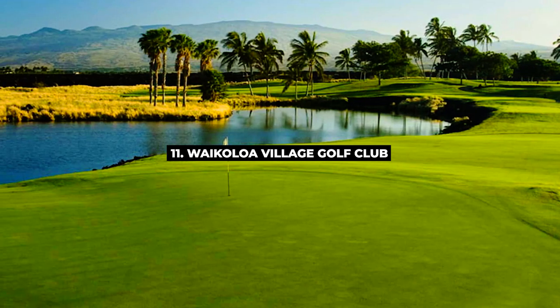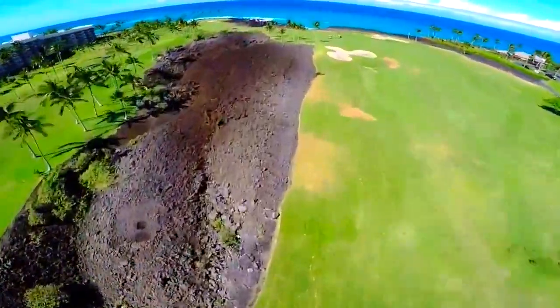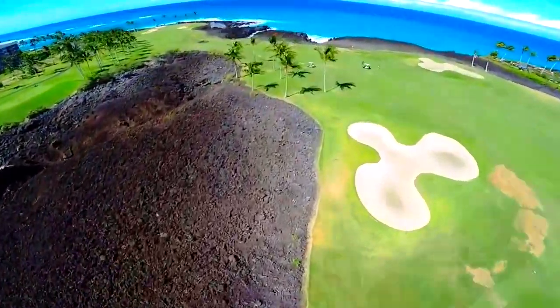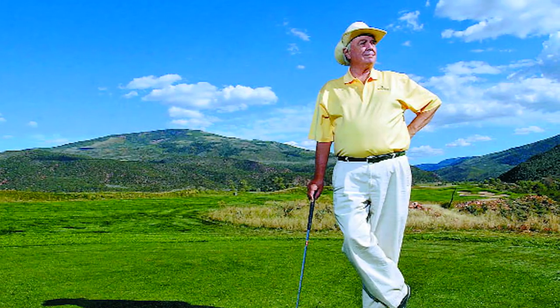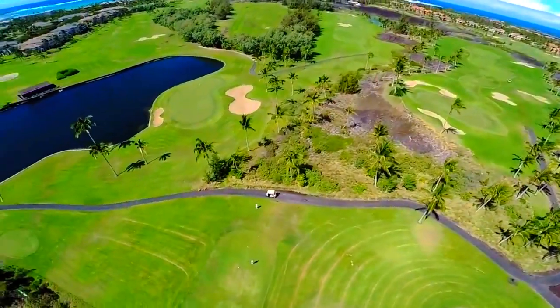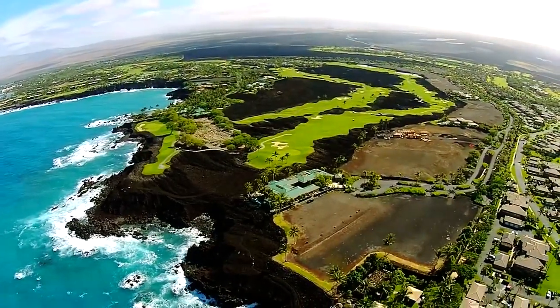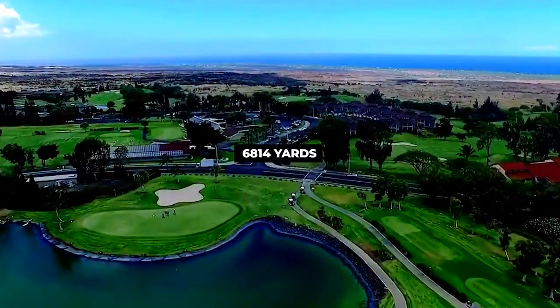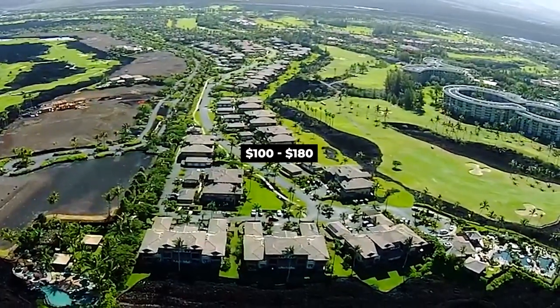Number 11, Waikoloa Village Golf Club. Waikoloa Village Golf Club is located between the foothills of Mauna Loa and Kilauea Volcanoes. Established in 1972, the designer Robert Trent Jones Jr. was inspired by its site and desired to maintain the natural elements of the golf course while adding challenges unique to the topography of the island. The 18-hole course is spread across 6,814 yards and par 72. The green fee is around $100 to $180.